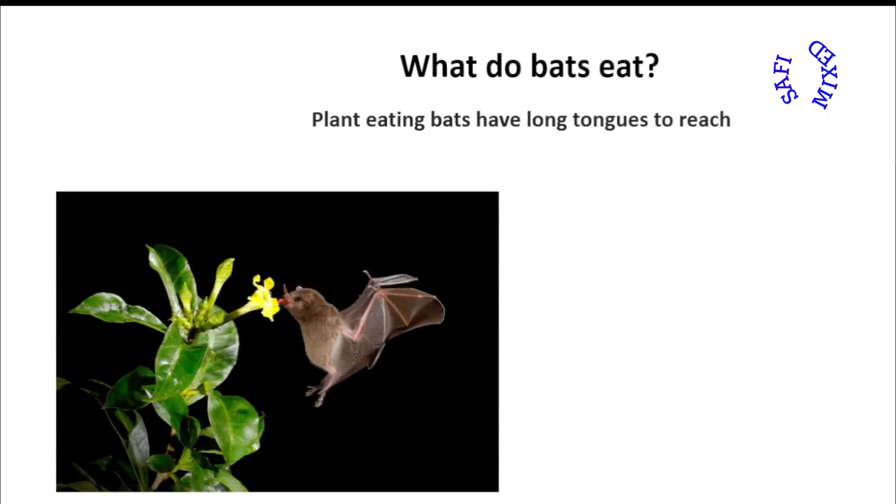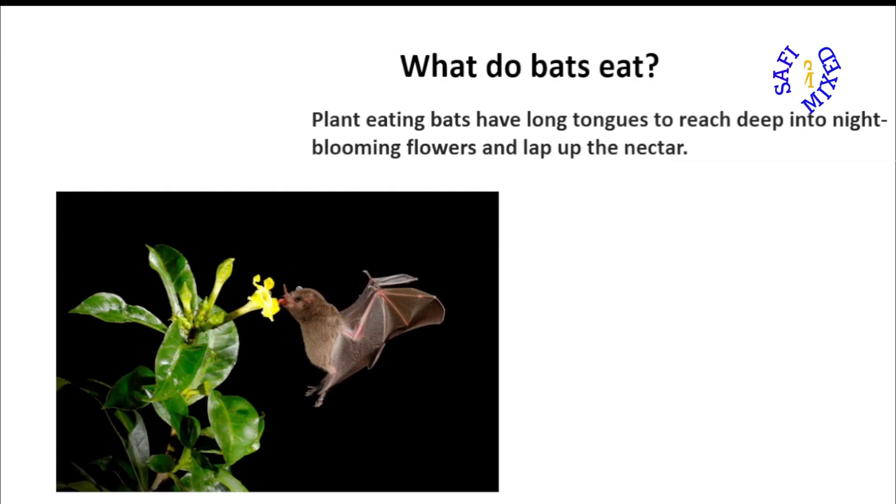Plant-eating bats have long tongues to reach deep into night-blooming flowers and lap up the nectar.